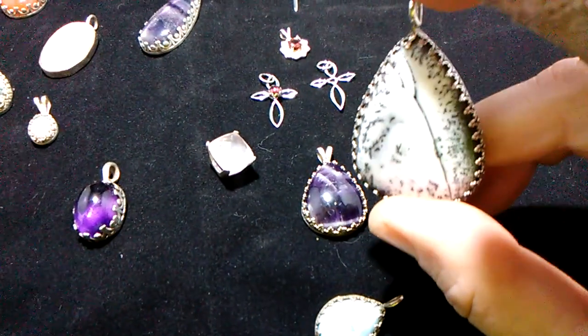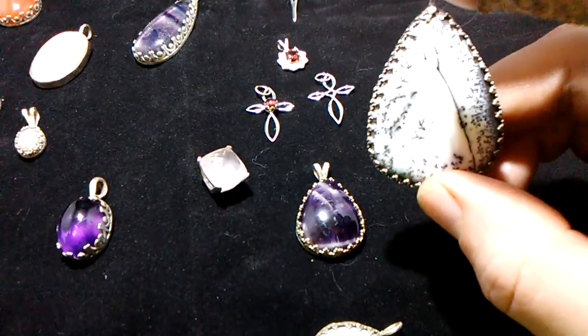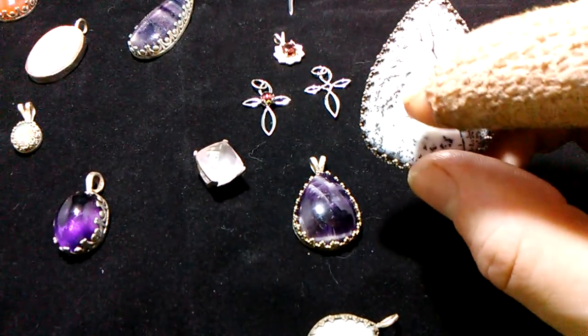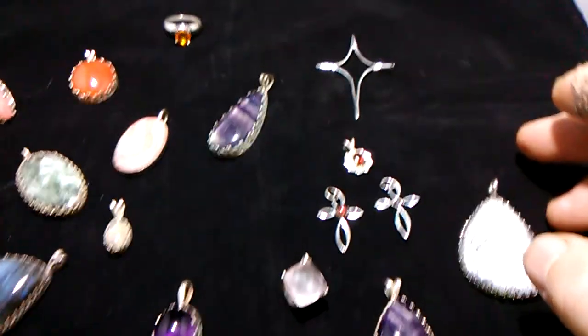Here you see a really neat little agate that is opalized along this area right here. Not always easy to capture on video.